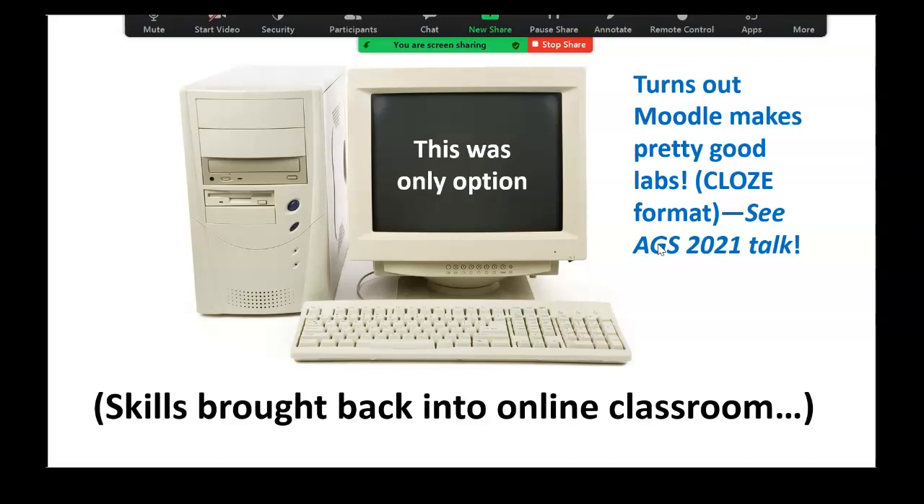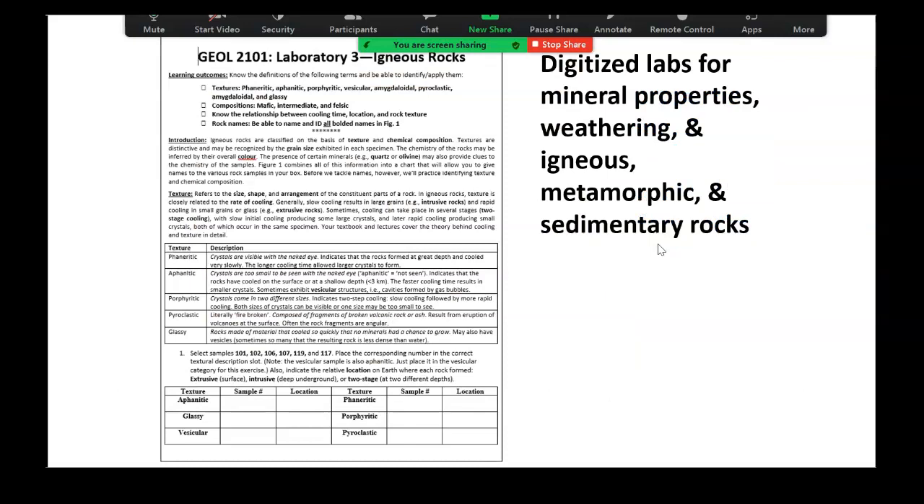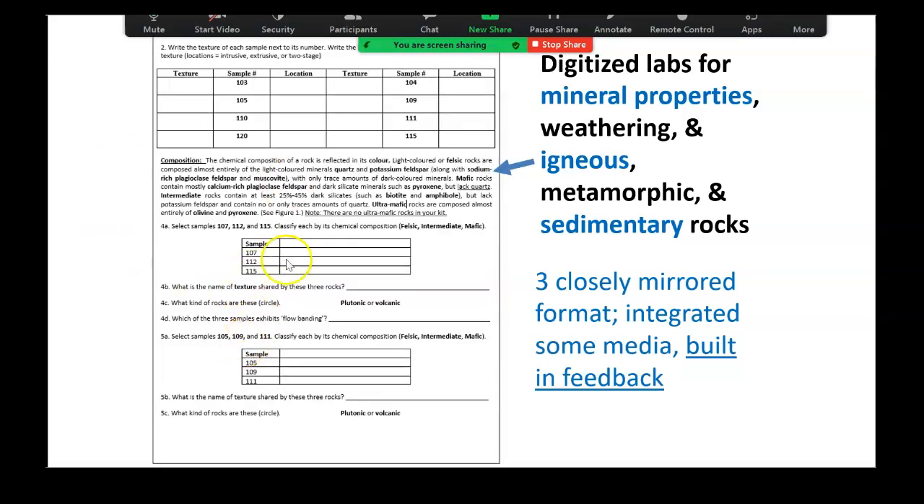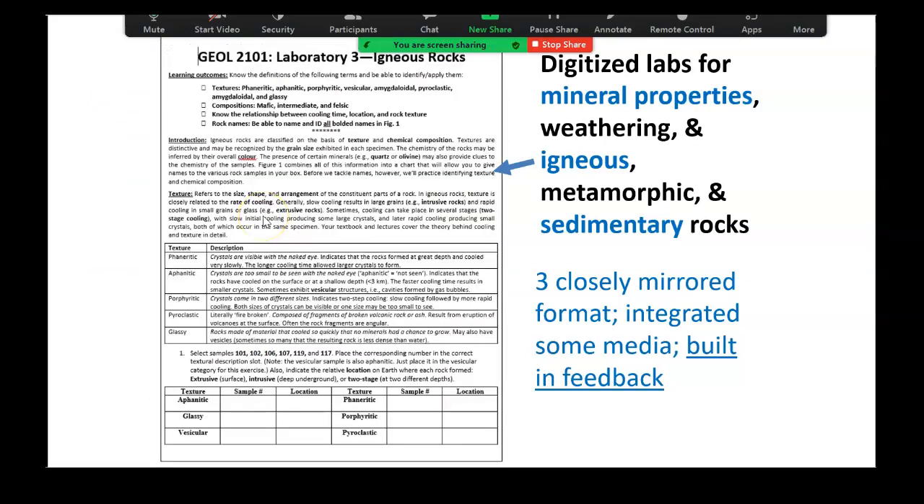I was able to take those skills of how to develop and do answer entry and take it back into the classroom. A lot of us are discovering that skills we developed in the digital crisis moment, we can bring back, and we're actually leveraging learning gains out of that. So this is what a traditional lab might have looked like — this is for igneous rocks. You've got a step-by-step format. We go through the igneous textures, and then you have to start applying them, working with individual samples from our rock kits.